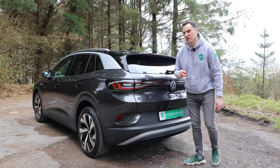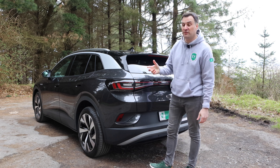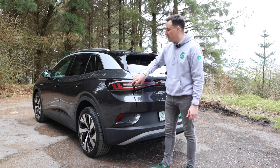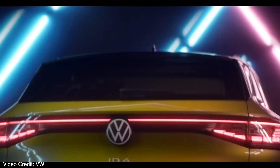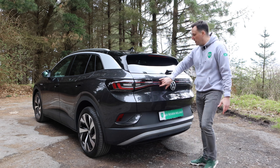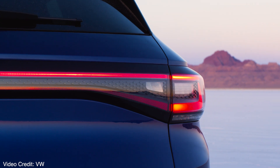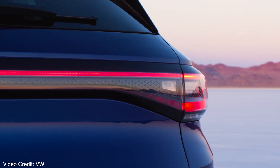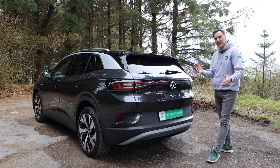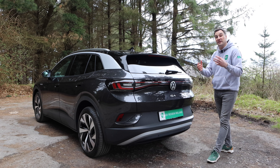Lighting on the rear of the ID.4 is as important as on the front, and again your trim level will dictate what type of tail lights you have. On the top trim, Volkswagen have done their first-ever 3D LED rear tail light. These tail lights have directional indicators and opening and closing sequences. You also have a full cross brake light across the rear. There's a lot of thought and design put into the lighting, so you'll be able to tell the difference between trim levels when you spot these on the road.